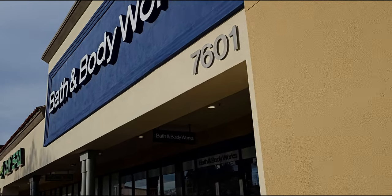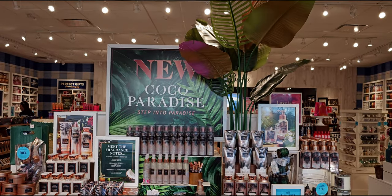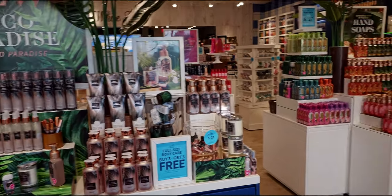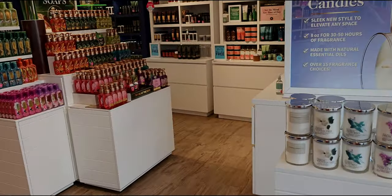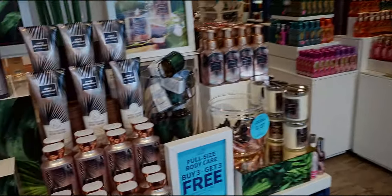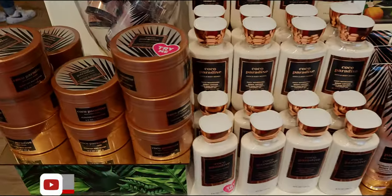Hi everybody, welcome back to my channel! I'm so glad you're here. I'm over here at Laguna Crossroads Bath and Body Works in Elk Grove, California. The weather today was beautiful — I was able to wear another dress. Super gorgeous weather today, I love it. Anyway, I'm here checking out all the tropical collection, the jungle collection today.